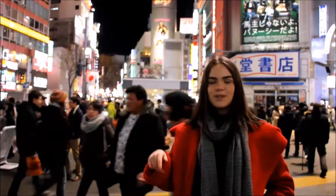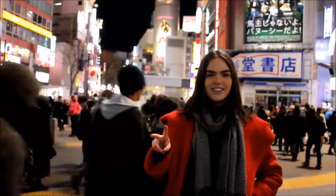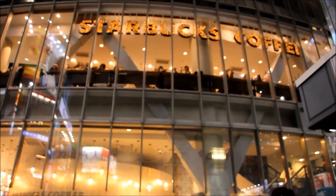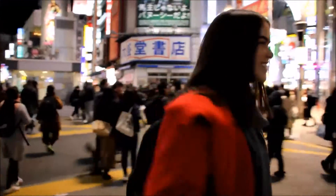If you get to Shibuya station it's about a two minute walk. If you want the best viewpoint you can go to Starbucks. We're going up there now to show you what it looks like from the top of Starbucks.